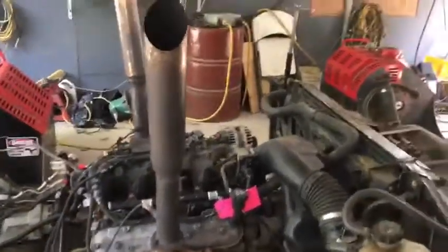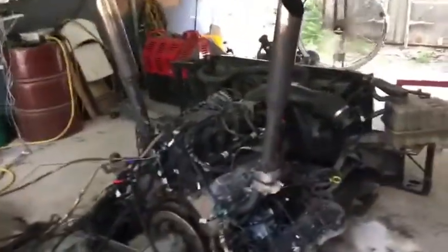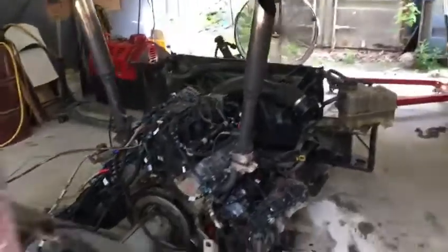We took out the factory cam and gave him a Stage 1 Howard's cam. We bumped up the springs a little bit to hold that cam. They're an LS6 style.